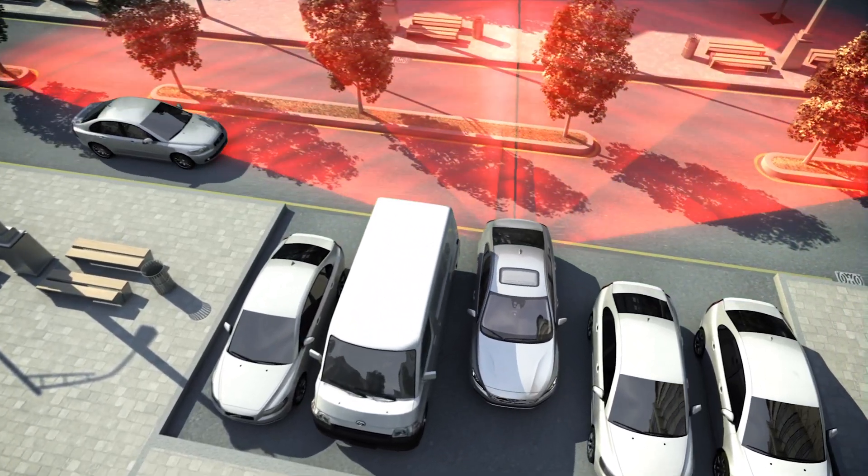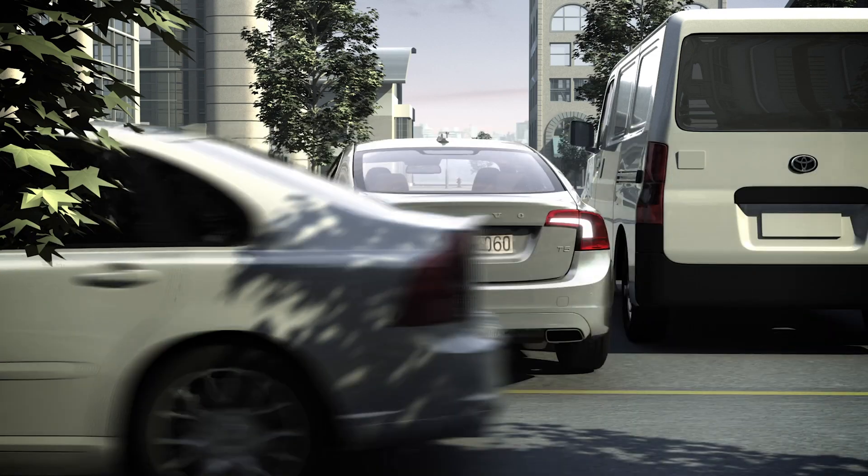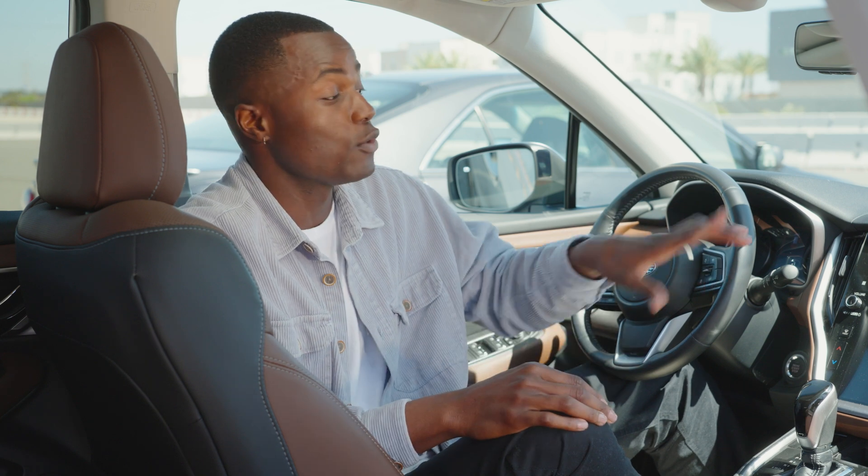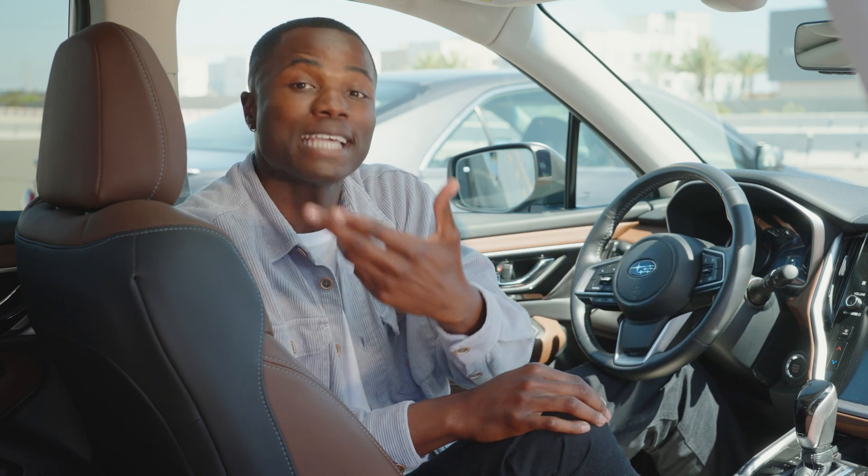Rear cross-traffic alert uses the same sensors to scan not just directly behind the car but the sides as well. If it detects that a car is coming from the side — for example, if you're backing up in a parking lot or onto a busy street — it will indicate what side the car is coming from on the reverse camera screen and then sound an alert.